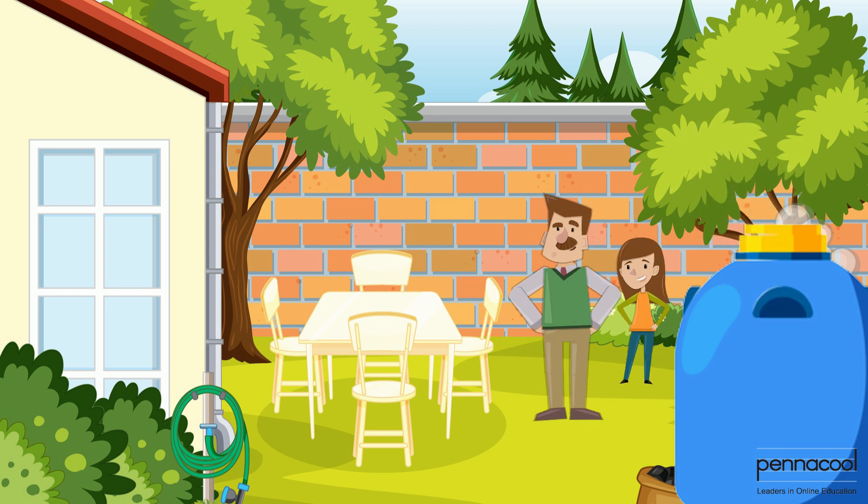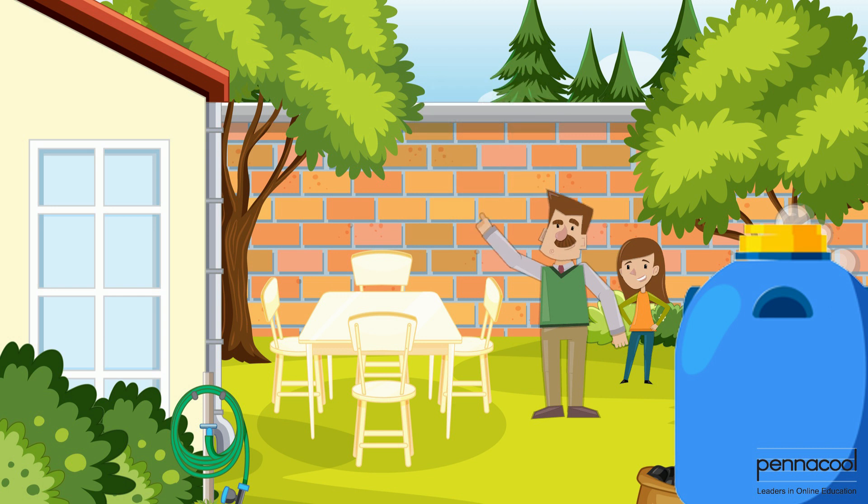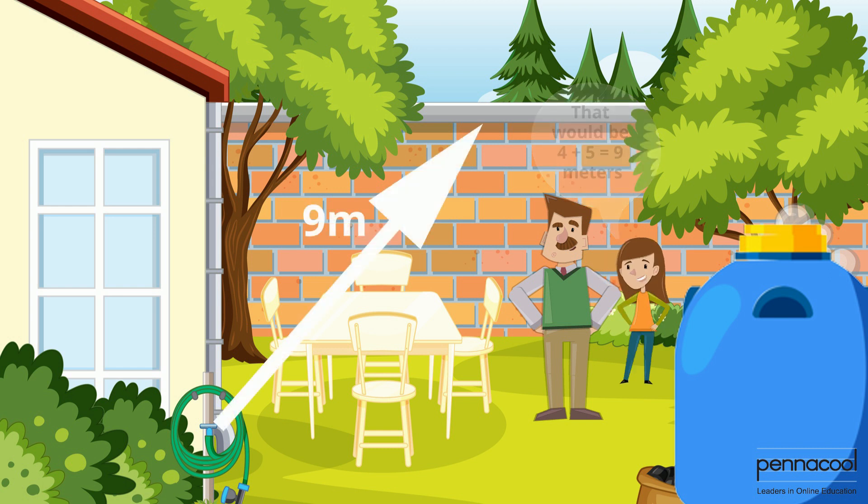The last thing they must measure is the distance between the back door and the back wall. Simone is not sure how to make an estimate for this distance, so her dad gives her a mathematical relationship to help her. He tells her that the distance is 5 meters greater than the height of the wall. Given that the wall is 4 meters in height, the distance from the wall to the back door must be 4 plus 5, giving us a distance of 9 meters. Her dad measured to confirm her estimate and gets exactly 9 meters.